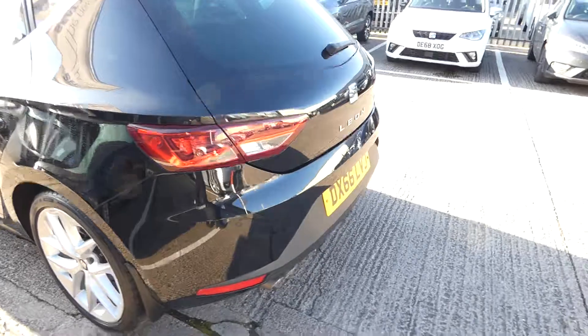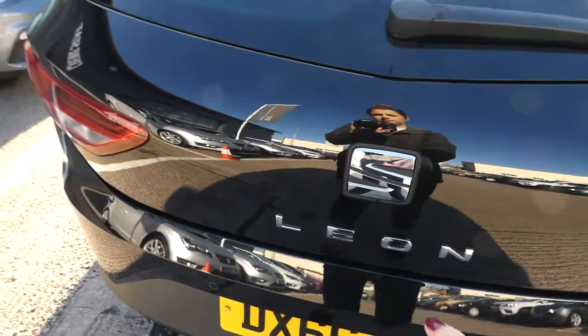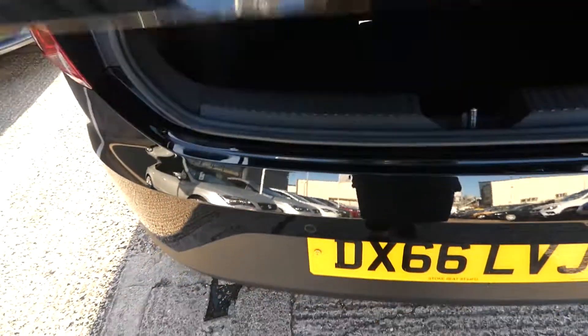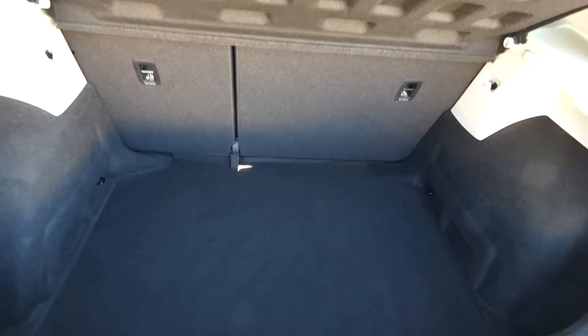As we come onto the back of the vehicle we've got the twin exhaust pipes and a nice large boot space as well. In the back we've got a nice large boot space with access to the black seat stand for extra space.